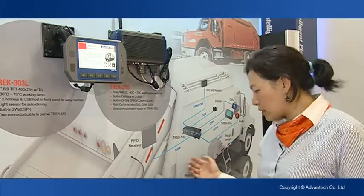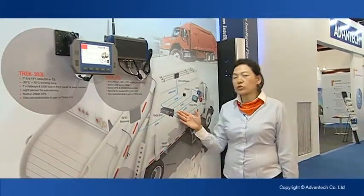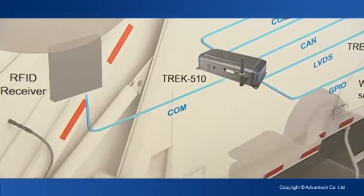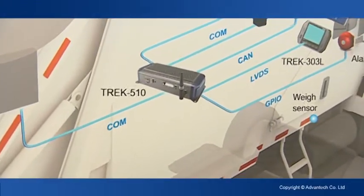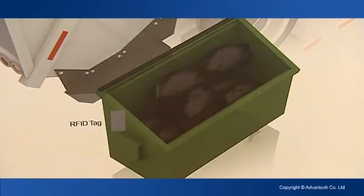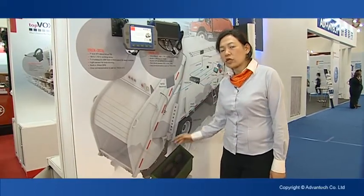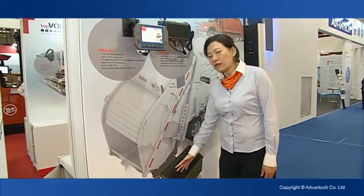Here is a scenario of waste truck management. You can see that Track 510 connects with the RFID receiver, and it detects the RFID tag on the garbage bin. So you can know the location of the bin and know where the truck driver is collecting the trash.